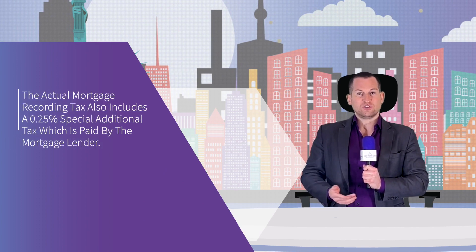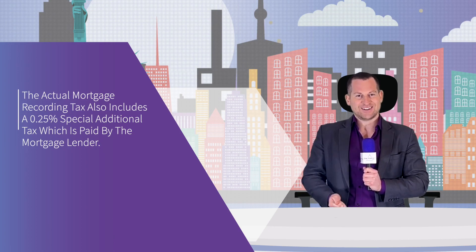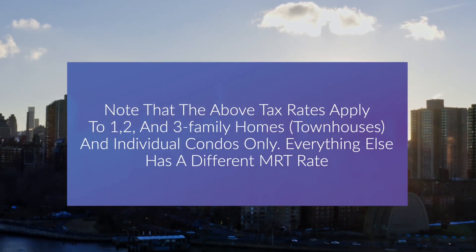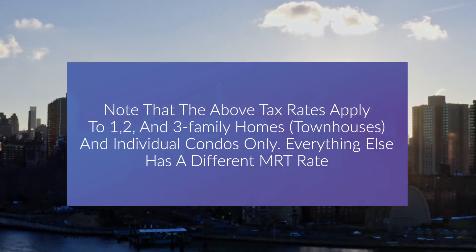The three components are: the New York City tax, which is 1% or 1.125% based on the mortgage amount; the basic tax, which is 0.5%; and an additional tax of 0.3%. The actual mortgage recording tax also includes a 0.25% special additional tax paid by the mortgage lender. Adding that in, the MRT rates become 2.05% and 2.175% respectively. Note that these tax rates apply to one-, two-, and three-family homes and individual condos only — everything else has a different MRT rate.